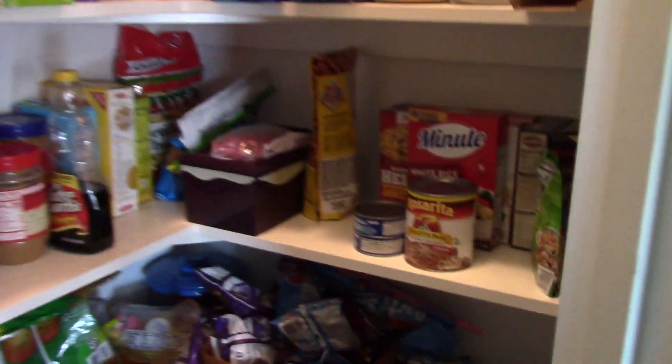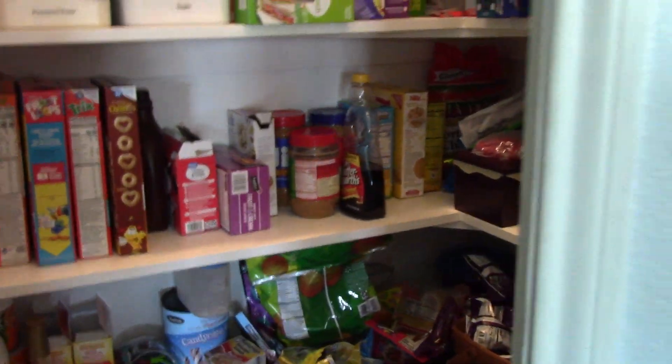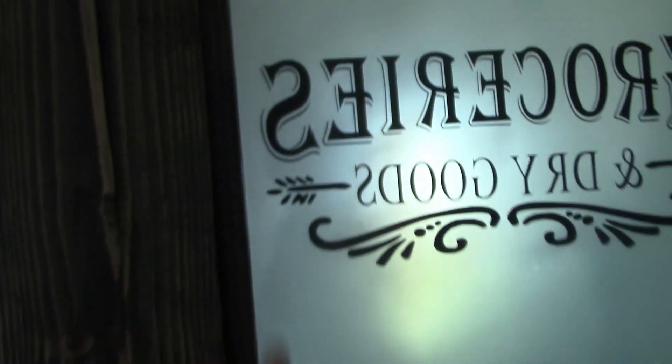Lots of storage for all our stuff — including hamburger helpers, boom! I want to put color-changing LED strip lights around the window in here. I think that'd be cool. Oh, it looks so cool with this frosted glass though.